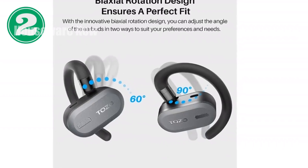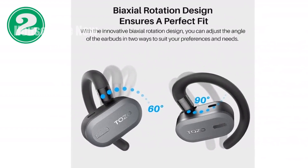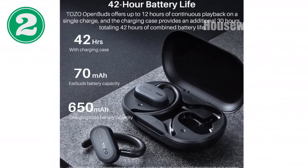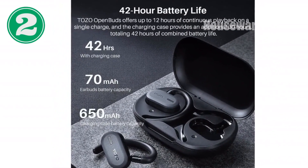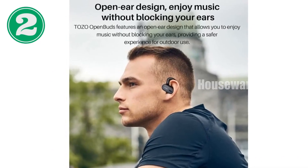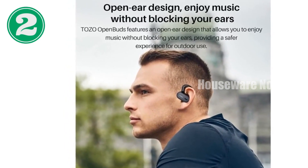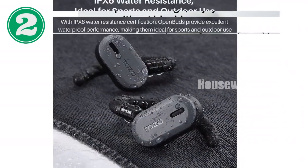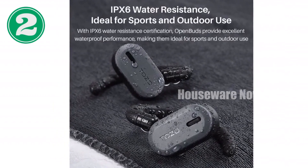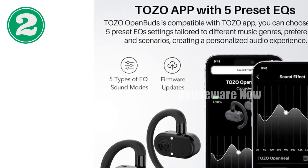TOZO O2 True Open Ear Wireless Headphones. Introducing the TOZO O2 True Open Ear Wireless Headphones, designed with your comfort and safety in mind. These headphones feature a unique dual-axis design that allows for both horizontal and vertical adjustment, providing a customized fit that accommodates different ear shapes and sizes. With their open-ear design, these headphones allow you to remain aware of your surroundings while enjoying your music or taking calls.